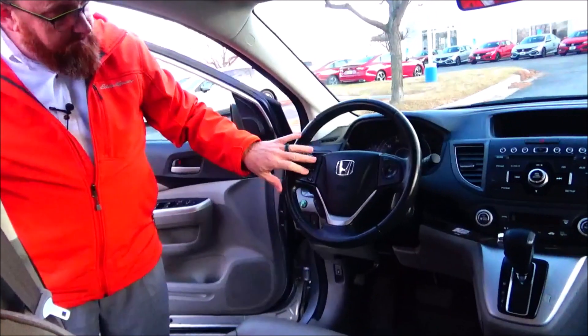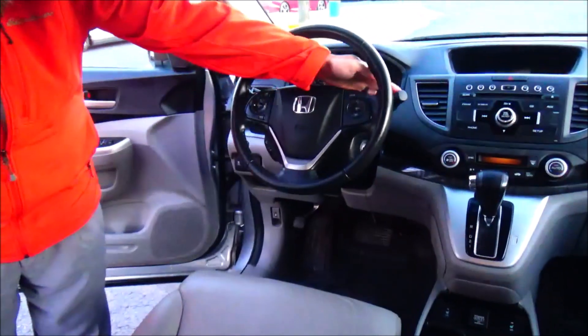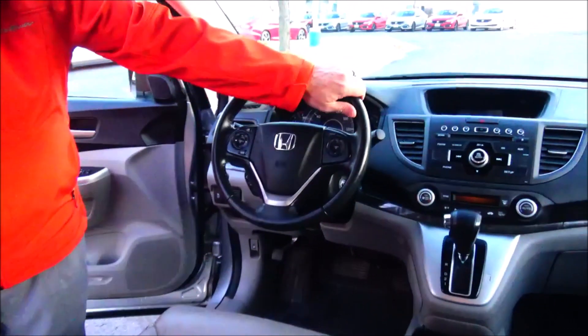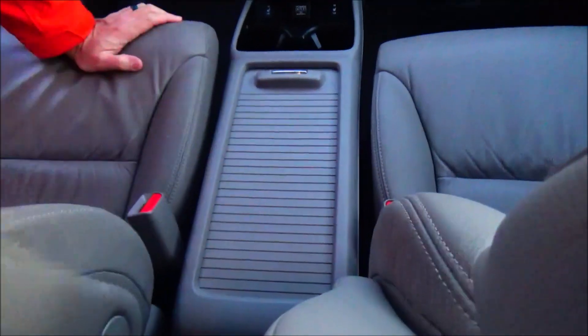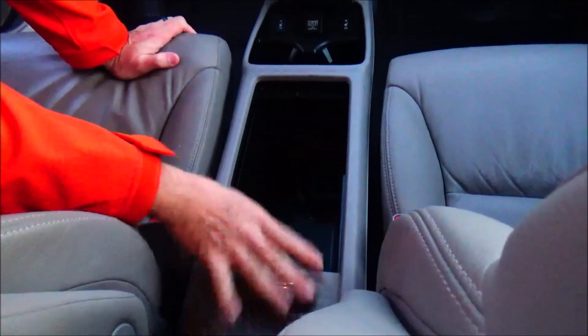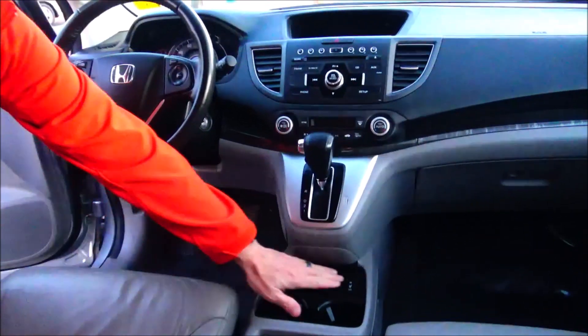Fingertip controls for your radio, information display, Bluetooth, and cruise control. Tilt steering, intermittent wiper for the front, wiper control for the back, leather-wrapped steering wheel. Adjustable driver and passenger armrests, center console storage, USB and auxiliary inputs, full-size cup holders, and heated driver and passenger seats.